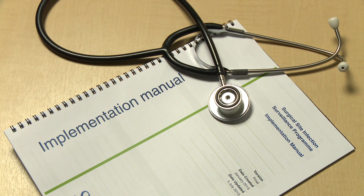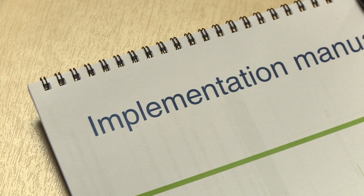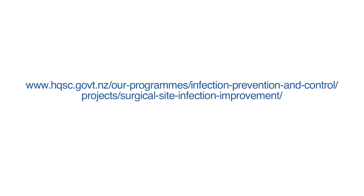More detailed information can be found in the Surgical Site Infection Improvement Program Implementation Guidelines on the Health Quality and Safety Commission website.